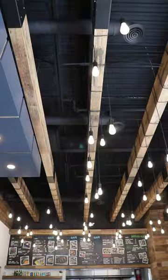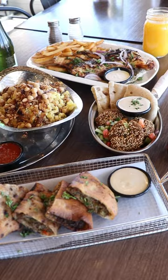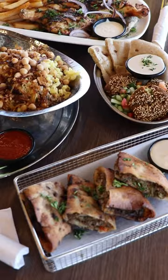One thing that I have to say off the bat is your food is so delicious, thank you for blessing us with an amazing meal. So I want to know a little bit more about the inspiration behind the menu.